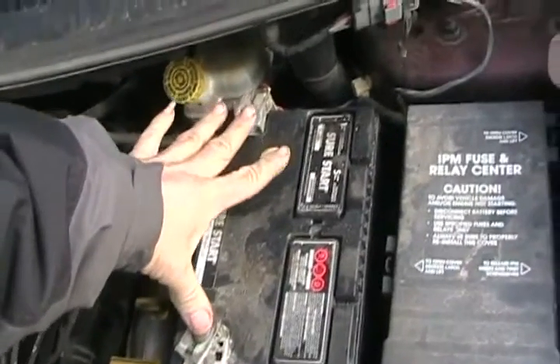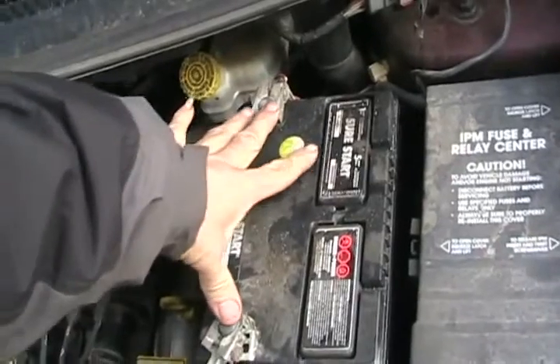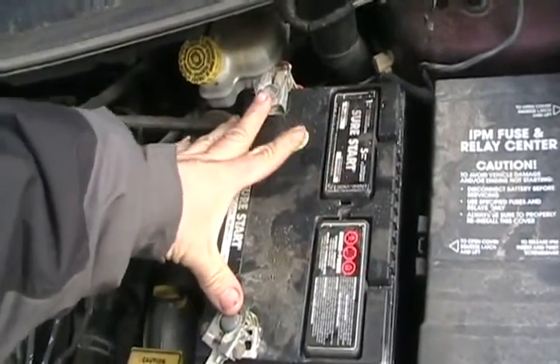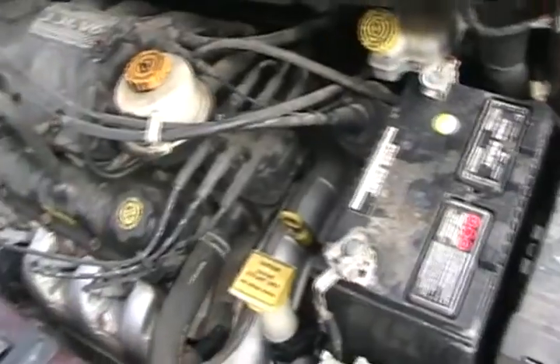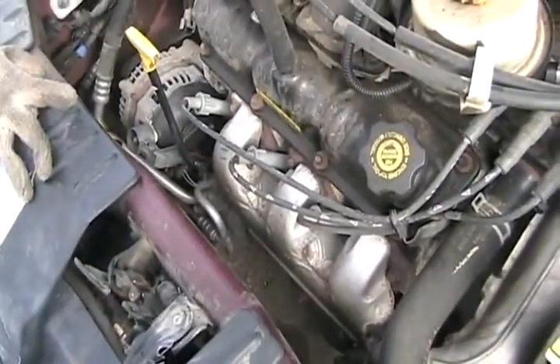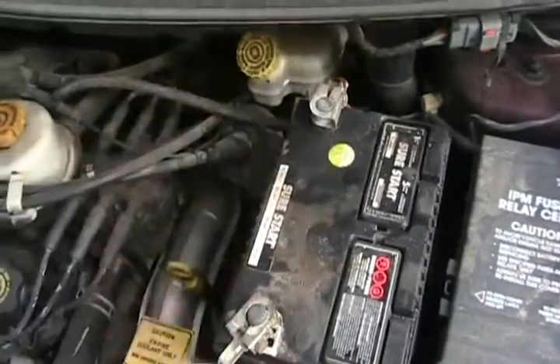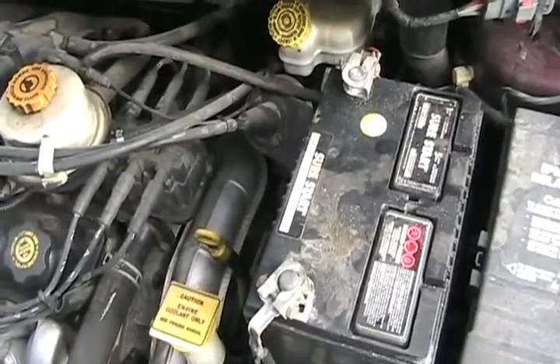You can't get a shock off a battery — it's only 12 volts, and DC tends not to shock you anyway. AC loves to shock you. The only part of your car you can get a shock off is the spark plugs, at about 30,000 volts. If you could run two wires to your tongue, you could feel the 12 volts, but that's about it.